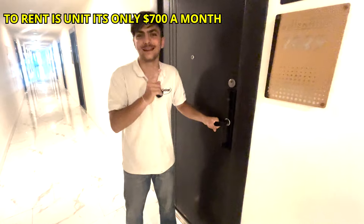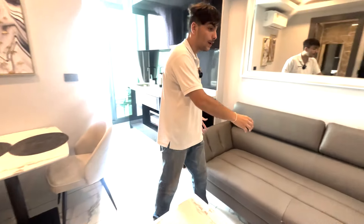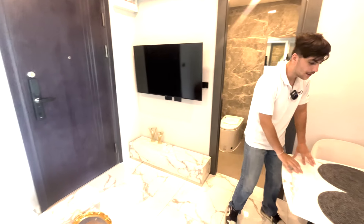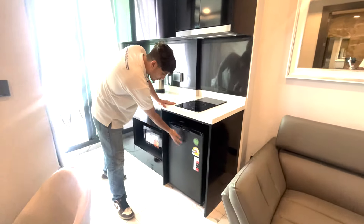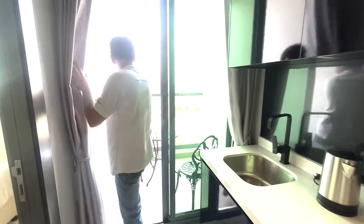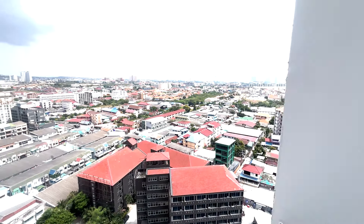This is the one-bedroom, 30 square meter unit. As soon as you walk in, you get into the living space with a quite big couch for the unit size, and a TV that comes with it. You also have a two-person dining space. In the kitchen you have all the basic amenities — stove, fridge, microwave, sink. The key part of this unit is the view and the balcony. What makes this balcony different from other condos is that the compressor isn't in view, so you won't have any noise or hot air spraying on you when you're out here. It makes a really nice chill spot.